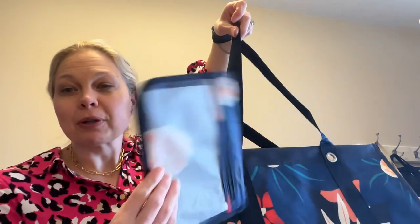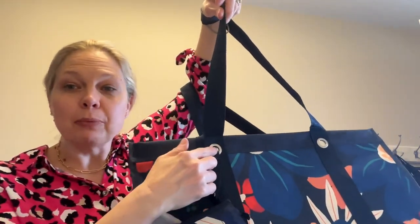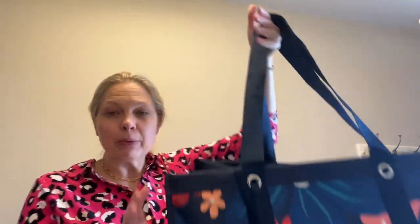Here's the midnight floral print. So it has the striped for the small one, and then the bigger one is the floral print, which is super fun. I just looped it through the grommet of the deluxe wearable tote.